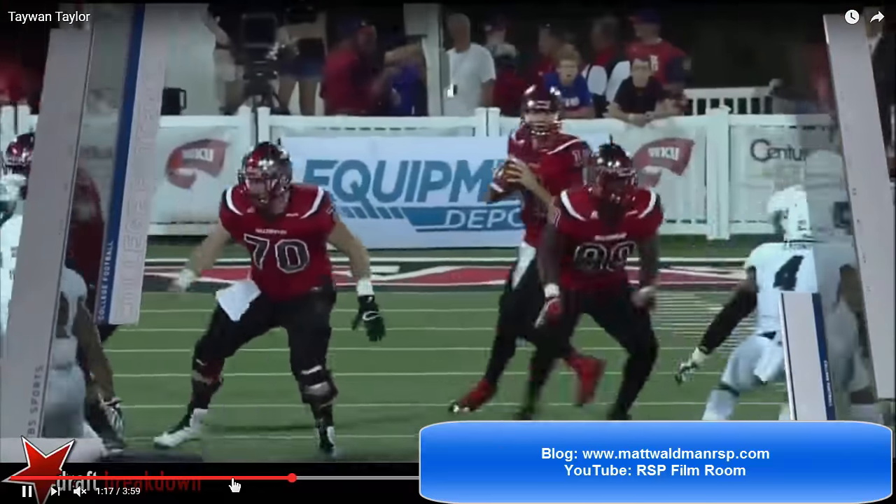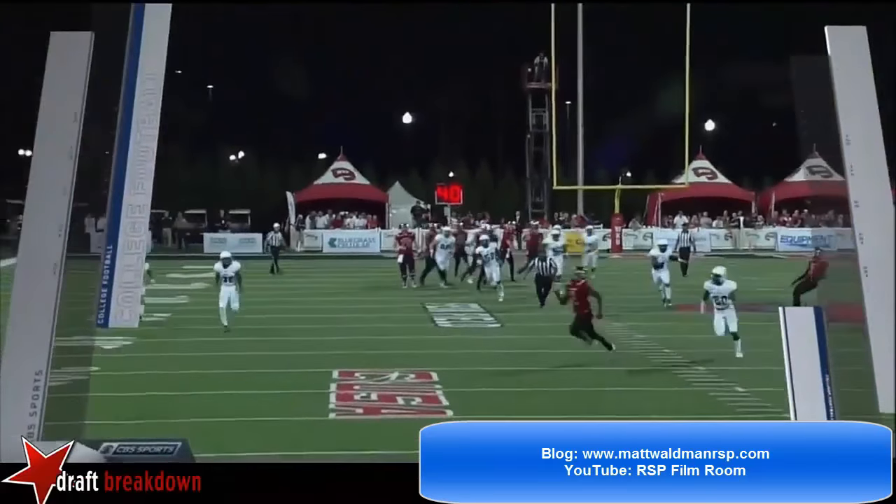For more RSP Boiler Room episodes you can check out my YouTube channel, the RSP Film Room, or my blog at www.mattwaldmanrsp.com. Thanks again and enjoy.